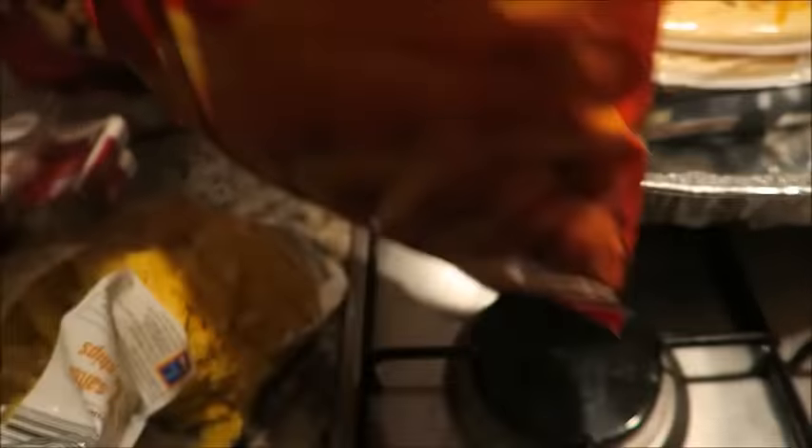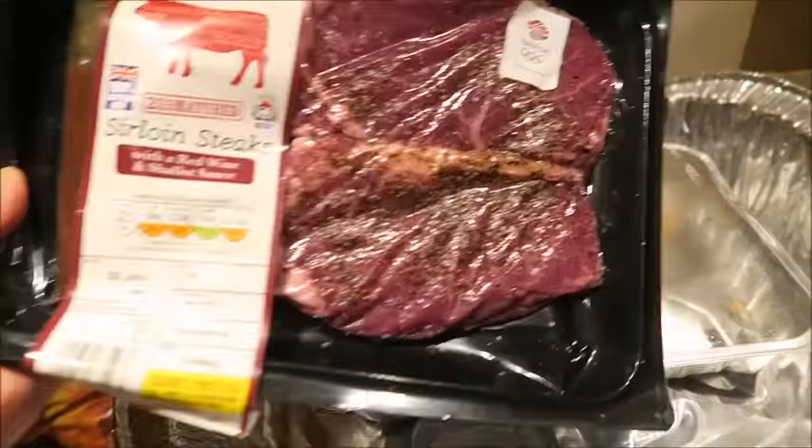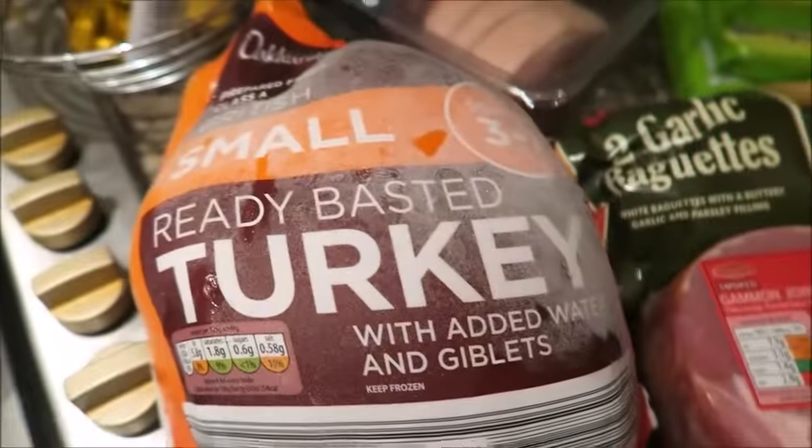We've got some lightly salted tortilla chips, a 60-piece Indian snack selection which includes onion bhajis, vegetable pakoras and vegetable samosas. I've got some curly fries and two cheese and tomato pizzas. Two matured sirloin steaks. I've got some honey and mustard glazed parsnips, a big turkey tray, and some ready rolled all-butter sweet shortcrust pastry — I've got two of those. I'm going to make some mince pies tomorrow. I've got some Jaffa bars and 15 eggs.